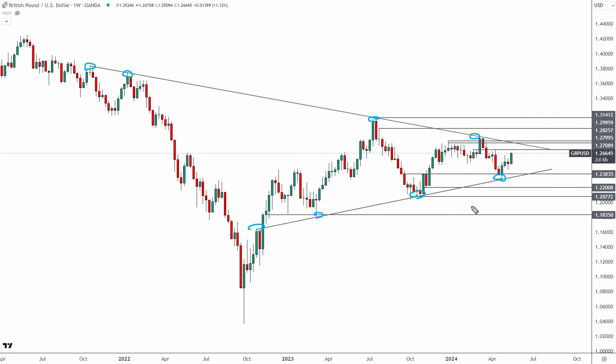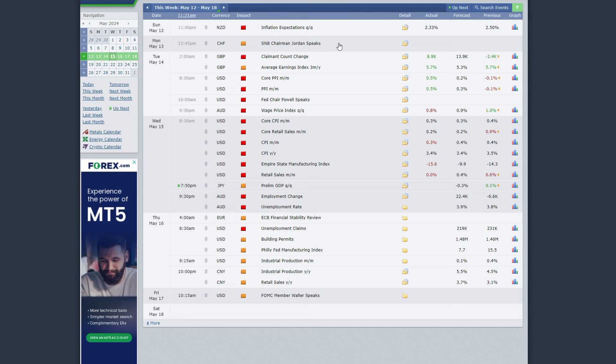Before we talk about the daily levels and a potential short, I want to cover the DXY and what happened with today's US consumer price index numbers. This week we had US PPI and CPI, both key inflation measures. CPI came in higher than forecast as discussed yesterday in the Euro/USD video. However, even though PPI came in quite a bit higher than forecast, we did have significant revisions lower for the previous reading, which helped offset the 0.5% readings.